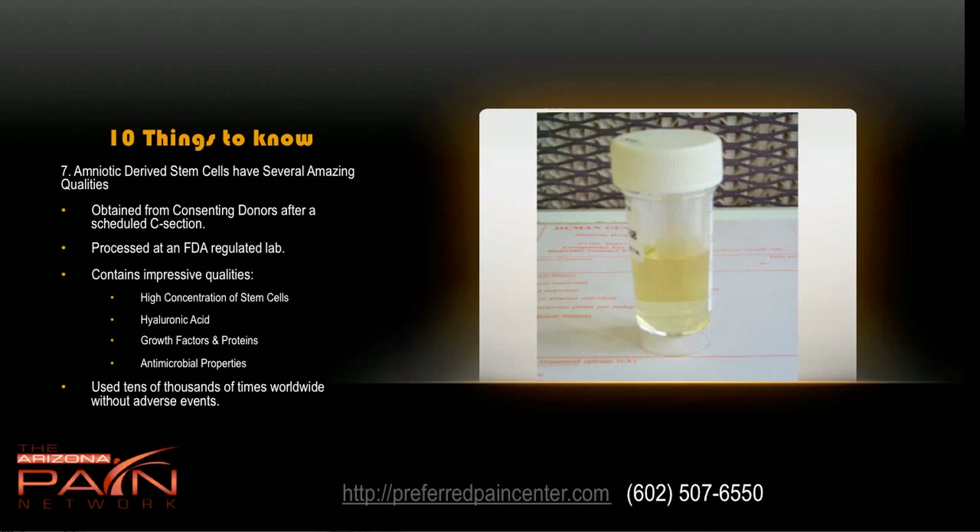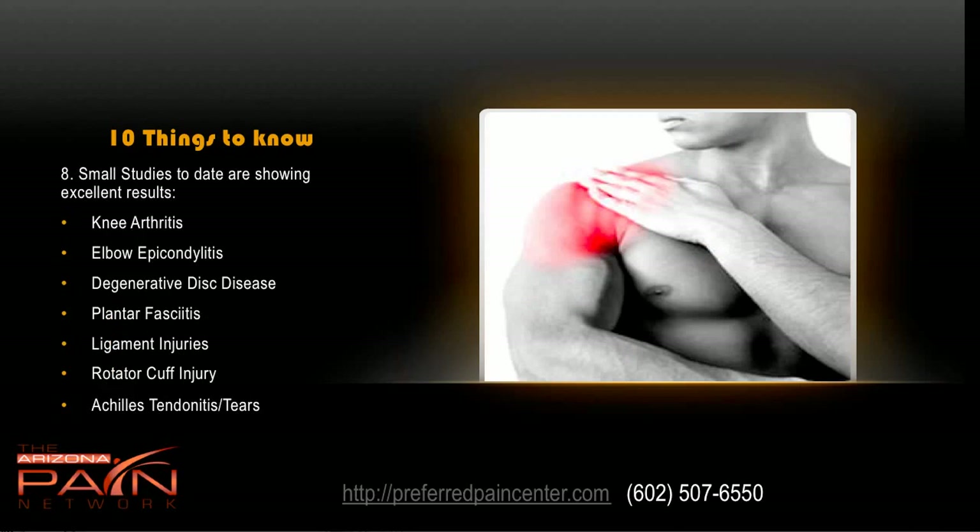Amniotic derived stem cells have several amazing qualities. They're obtained from consenting donors after a scheduled C-section and processed at an FDA regulated lab, checked for all kinds of diseases. They have a very high concentration of stem cells, a lot of hyaluronic acid, growth factors and proteins, and antimicrobial properties. They are also immunoprivileged — meaning even though they come from somebody else, they do not cause rejection in the human body. They've been used tens of thousands of times worldwide without adverse events, in settings ranging from diabetic wounds to degenerative arthritis, ophthalmology, and cardiac care.